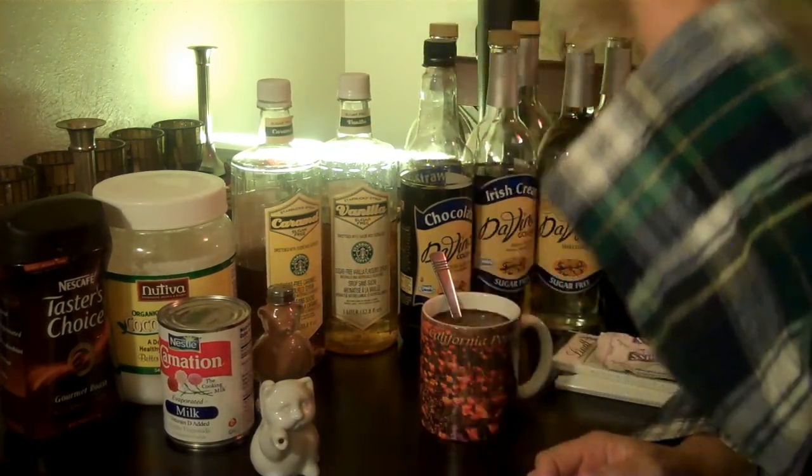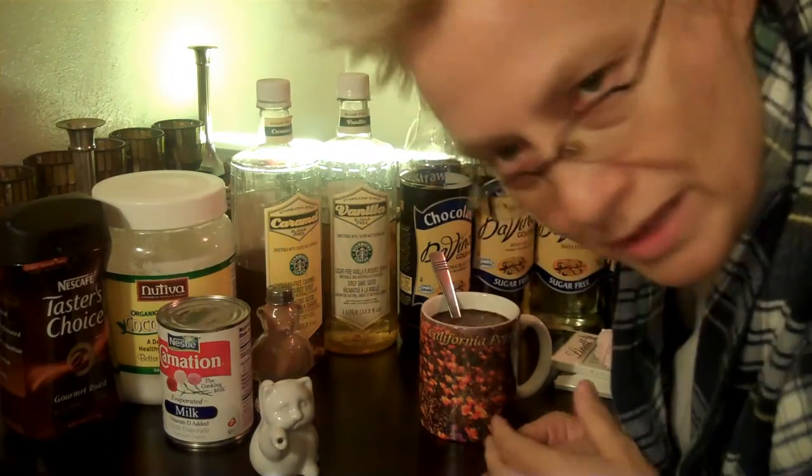Good morning, bloggers. Today we're going to make the perfect cup of coffee. This is the perfect cup of coffee.